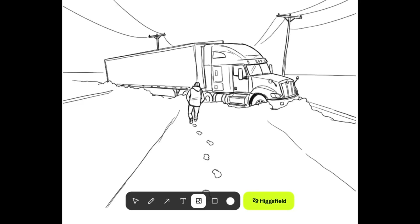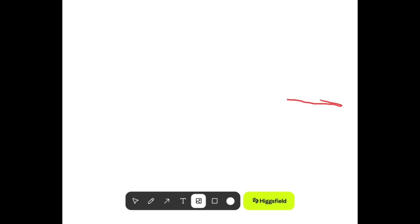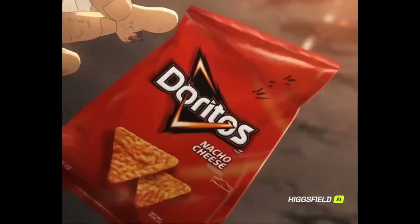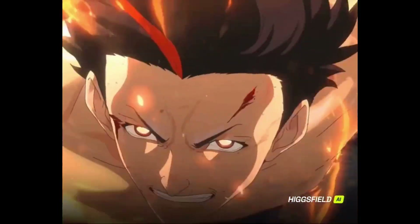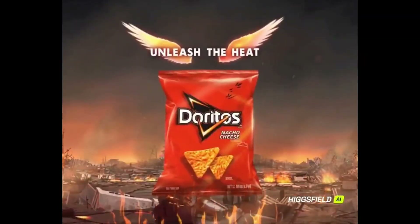Imagine sketching something on a napkin and watching it come alive as a cinematic film. That's exactly what Higgsfield's new sketch-to-video, powered by Sora 2, does. Now you can literally turn your napkin doodles, storyboards, or rough sketches into 1080p cinematic videos complete with actor control, lip sync, VFX, and voice. What used to take days of animation and editing now takes just a few minutes with AI.